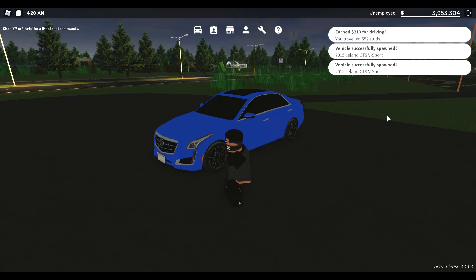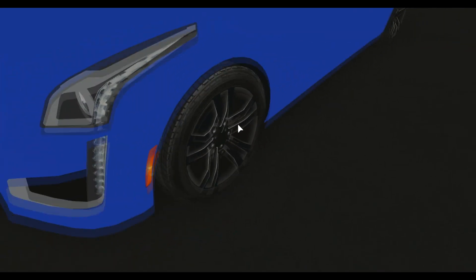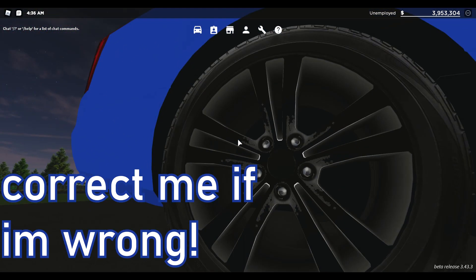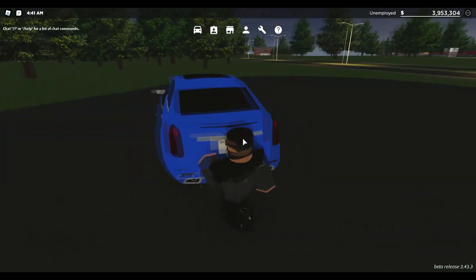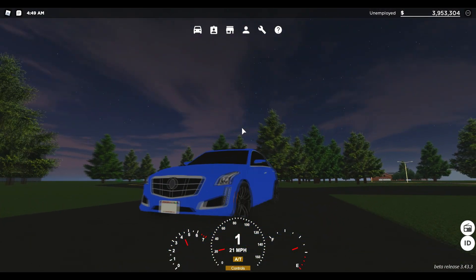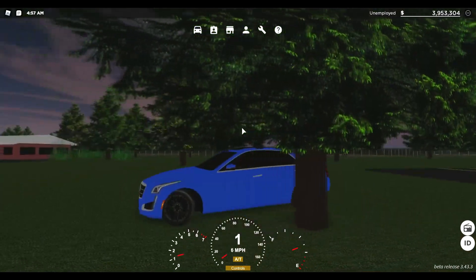Alright, we are in the next car — my favorite car in the whole entire game — the Cadillac CTS-V 2015. I've been driving this car so much. Look at these rims. They just recently got the badge so they're not really finished, but they're 3D rims. I'm pretty sure this is the only car that has actually 3D rims. It's one of the best-looking cars — it has an interior, nice rims, everything is basically nice about this car.